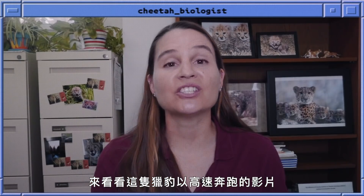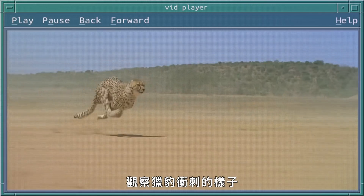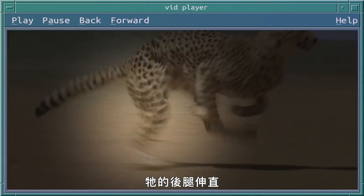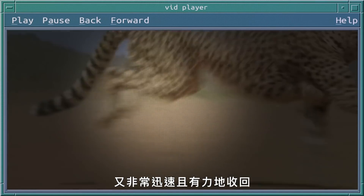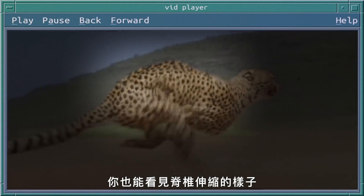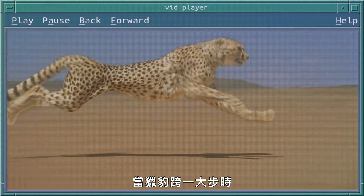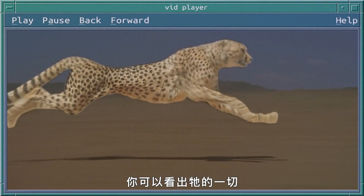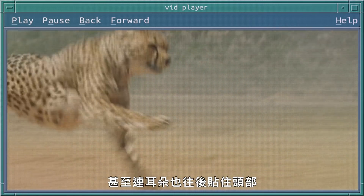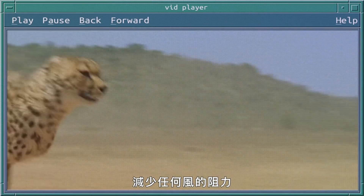Take a look at this video of this cheetah running at high speed. Watch as the cheetah is sprinting — those hind legs extend out and are pulled back very quickly and very powerfully, and you can see that spine flex. When the cheetah is in full stride, you can see that everything about it is built for being aerodynamic. Even the ears are pulled back against the head, cutting down on any wind friction.